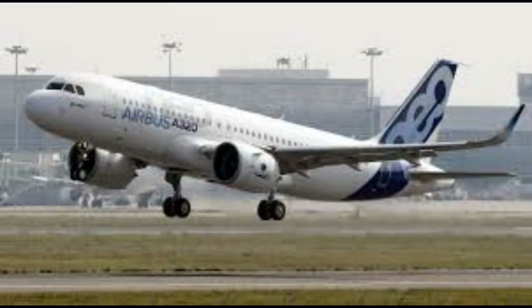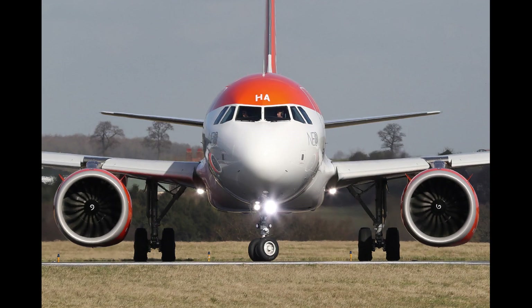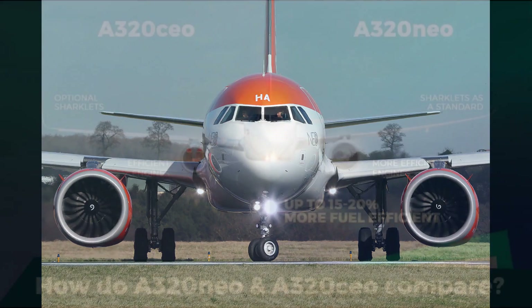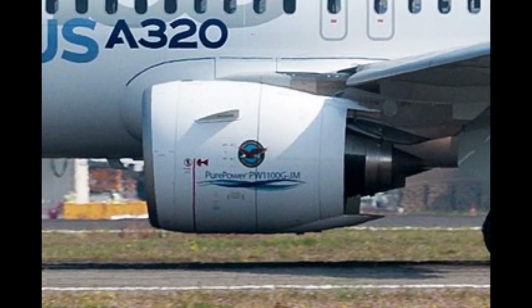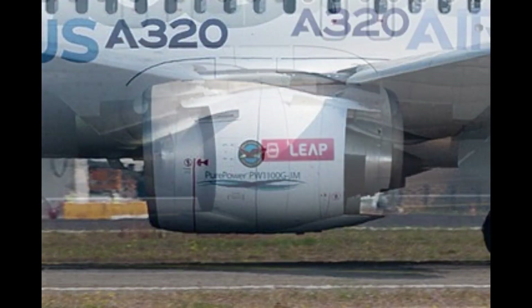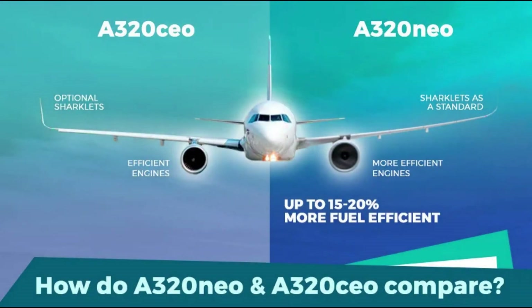What makes the A320neo so special? First and foremost, it is the most fuel-efficient single-aisle aircraft in the world. The NEO in A320neo stands for new engine option, and the aircraft is powered by Pratt & Whitney's PurePower PW1100G-JM or CFM International's LEAP-1A engines.